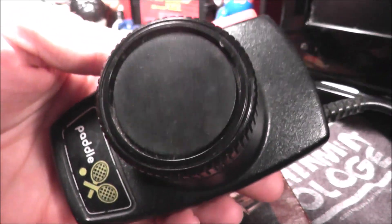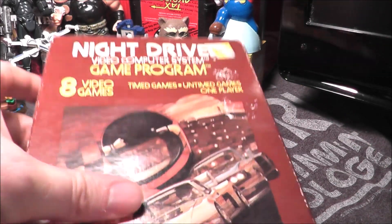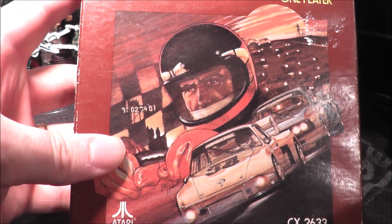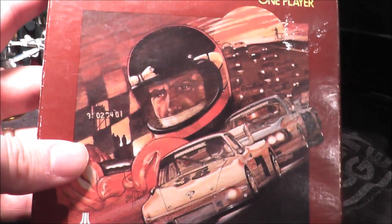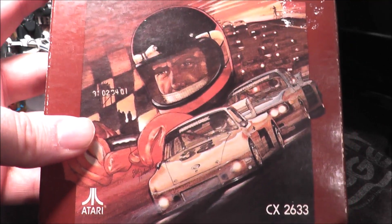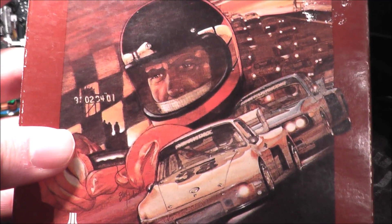I have my paddle controllers all cleaned, hooked up, and ready to go because Atari 2600 paddle games month is beginning with Night Driver for the Atari 2600. According to the box art, a gigantic floating racer head is going to take on the entire field — sounds like a blast. Let's go ahead and take Night Driver, pop it in my 7800 Pro System, and see how it holds up today.